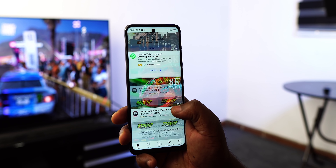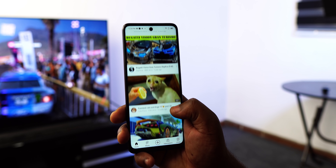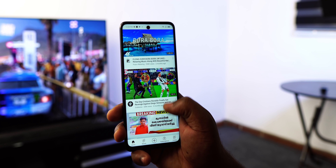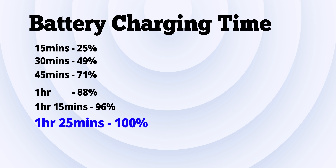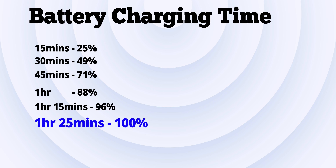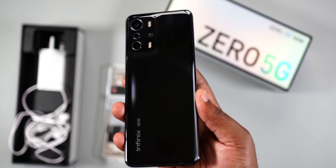For battery, the Infinix Zero 5G comes with a 5,000mAh battery and it has been solid so far. I got around six hours of screen-on time as a heavy user, which is okay. If you're a moderate user, this smartphone will easily last you the entire day. Charging from 0 to 100 percent with the 33-watt charger took one hour 25 minutes.